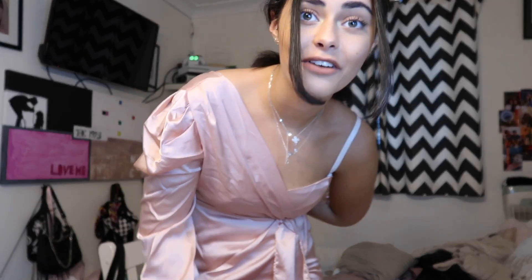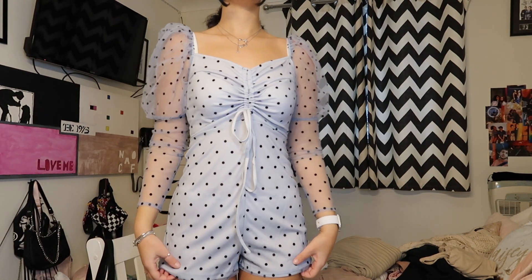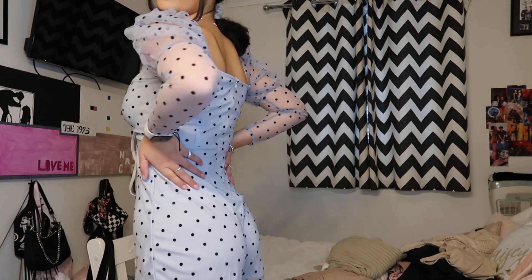Now here's this beautiful playsuit romper - look how cute that is! It's obviously short, it's got a little tie around the front, it's got mesh puffy sleeves, and it's baby blue. Me wearing baby blue - that's a bit daring, but I feel like in summer it will look quite cute and it was only a few quid so I threw that one in. I think this is so cute - it makes your bum look quite good.